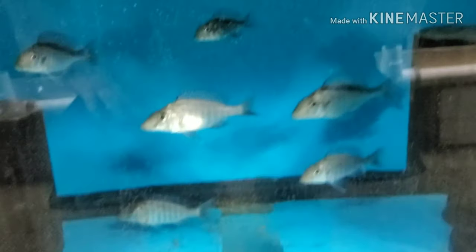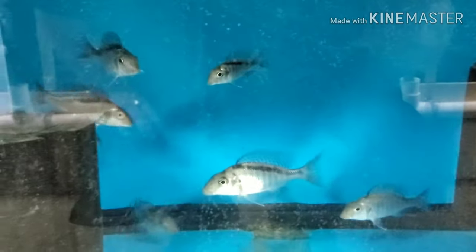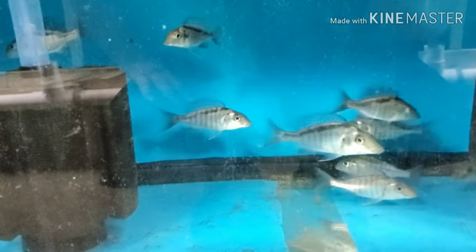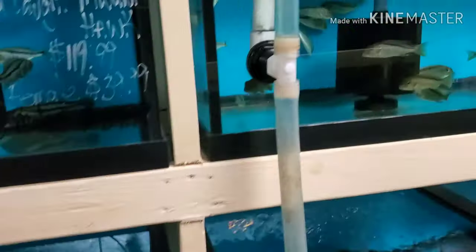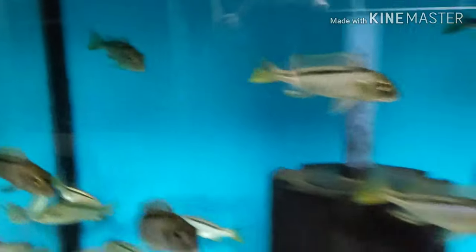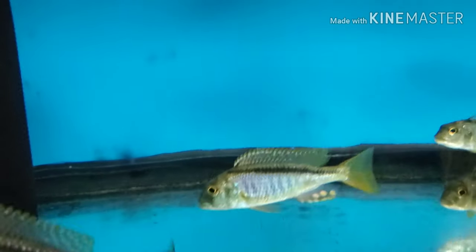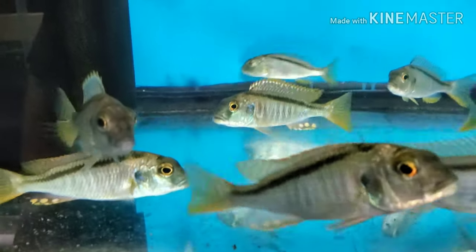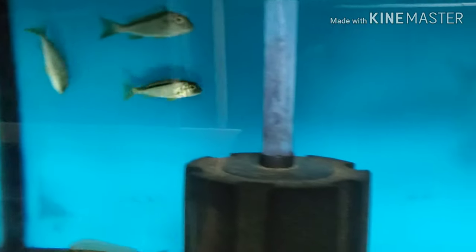The Taeniolethrinops praeorbitalis grow-outs I've been growing. Lots of nice four-inch F1 Buccochromis nototaenia — we have some nice males showing good color already. Lots of females as well if anybody would like to breed them. Got lots of buco notos.